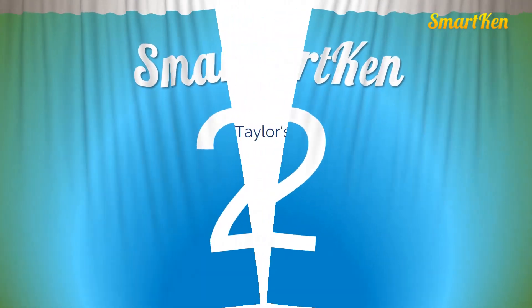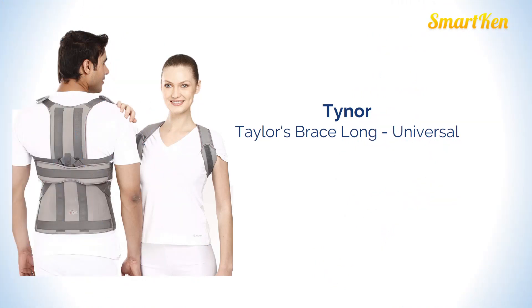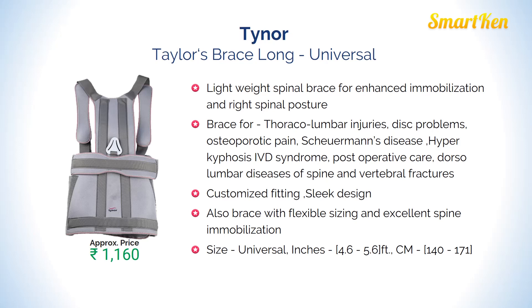Number 2: This is a lightweight spinal brace for enhanced immobilization and right spinal posture. Customized fitting and slick design. Approx price Rs. 1160.